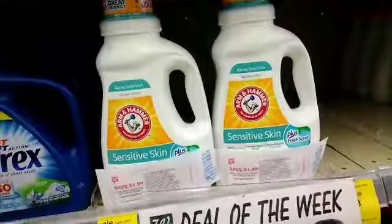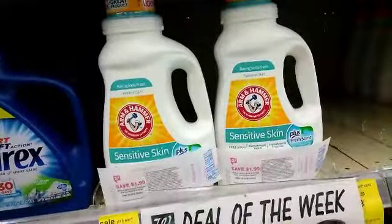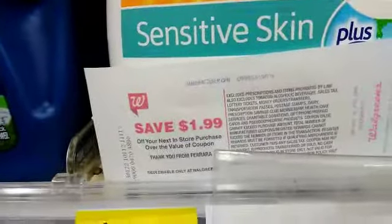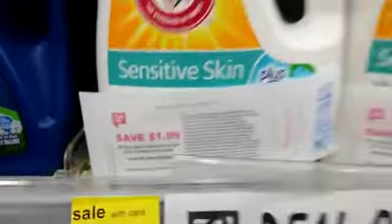Hi fanatics, this is Nicole and we're in Walgreens today. Let's get to this deal. Today I have two Catalinas for $1.99 off your next purchase. I just got these and I'm going to show you how in a few minutes.